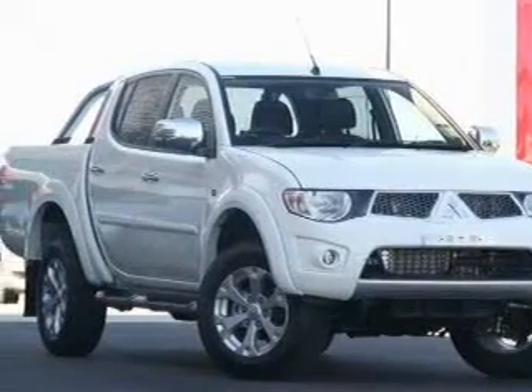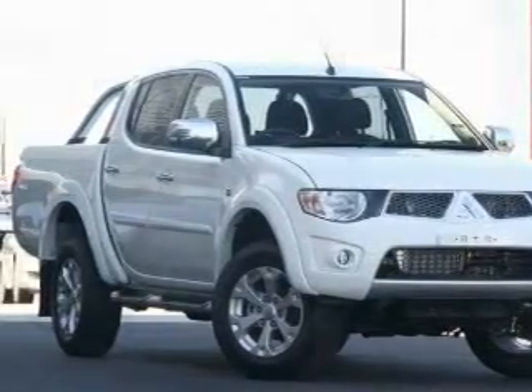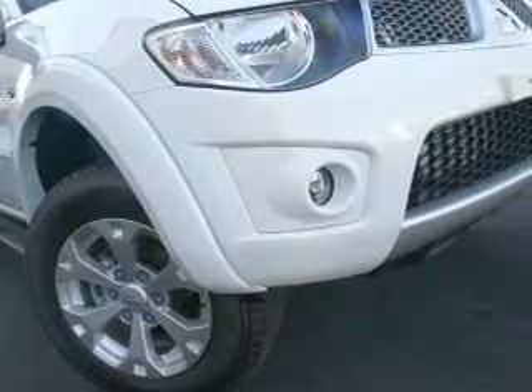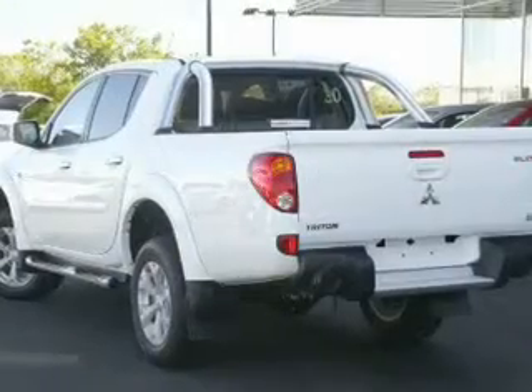Being for a vehicle with great attributes, look no further. This 2014 Mitsubishi Triton DLR, 4x4, has just arrived at Essendon Mitsubishi demo.